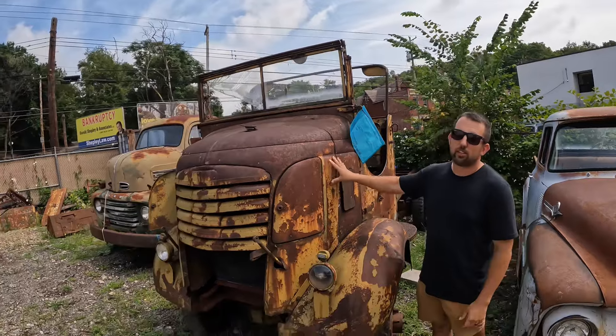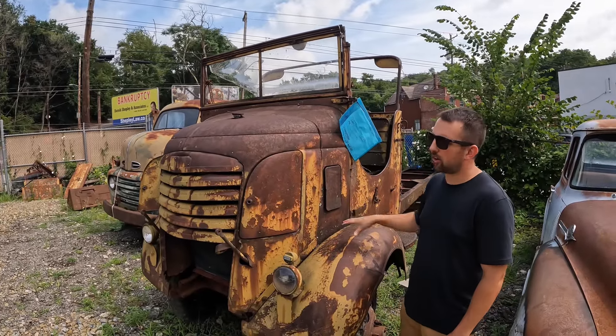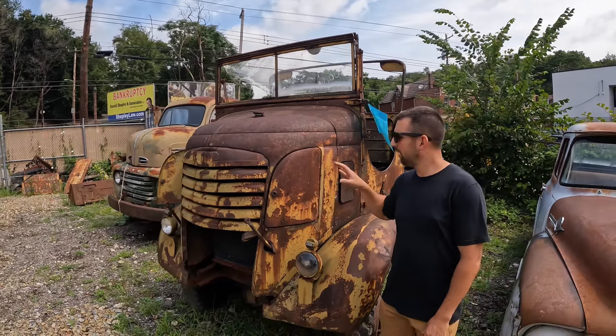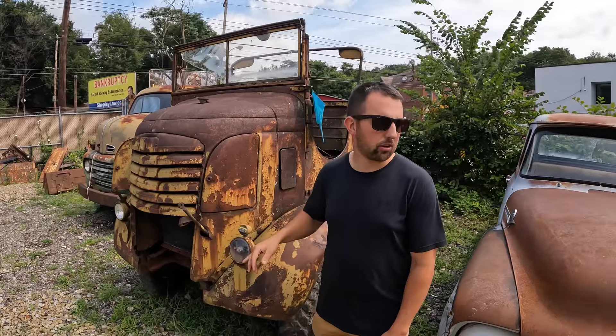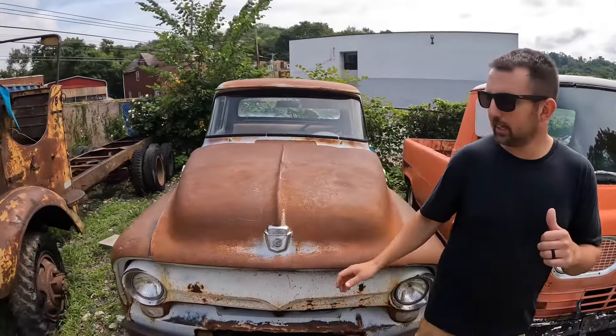This '39–'41 GMC six-by-six cab over is not on eBay, not currently for sale — just wait. We're going to get this one in the shop. I think it's going to run and drive. This is going to be our big YouTube video so keep an eye out for that one.